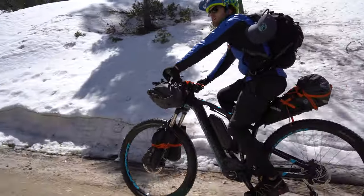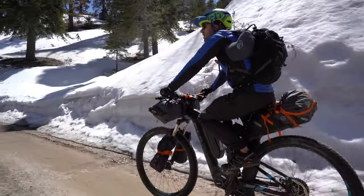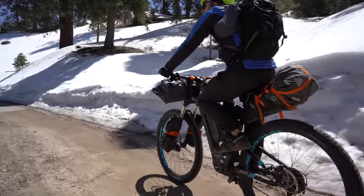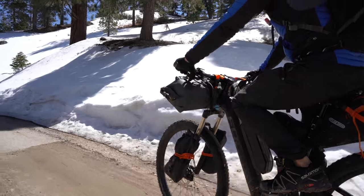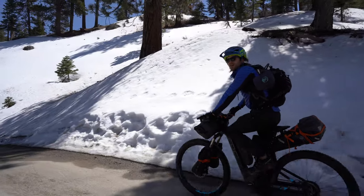What's up guys, if you know Fly Rides you know how into bikepacking we are, so I wanted to do a video about the best bikepacking gear that I saw at Eurobike 2019. Let's break into it.